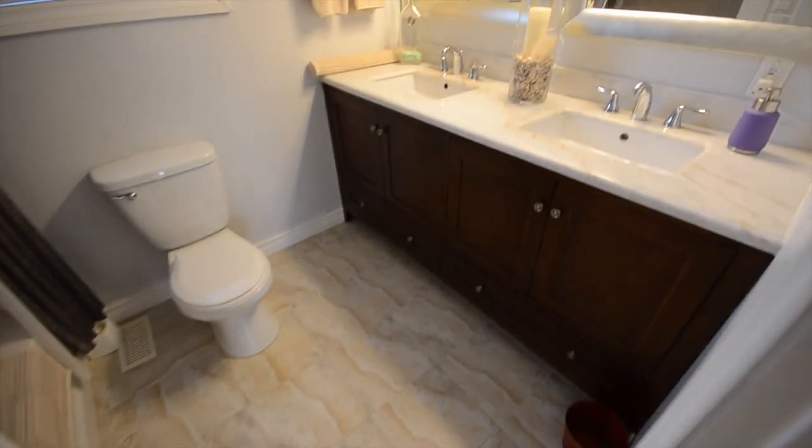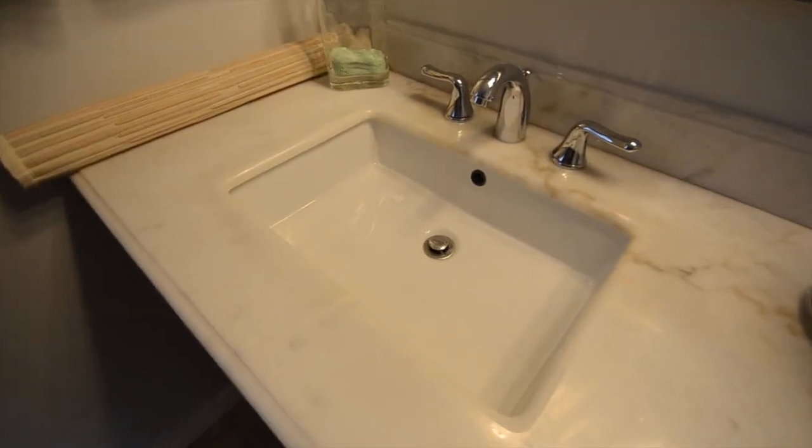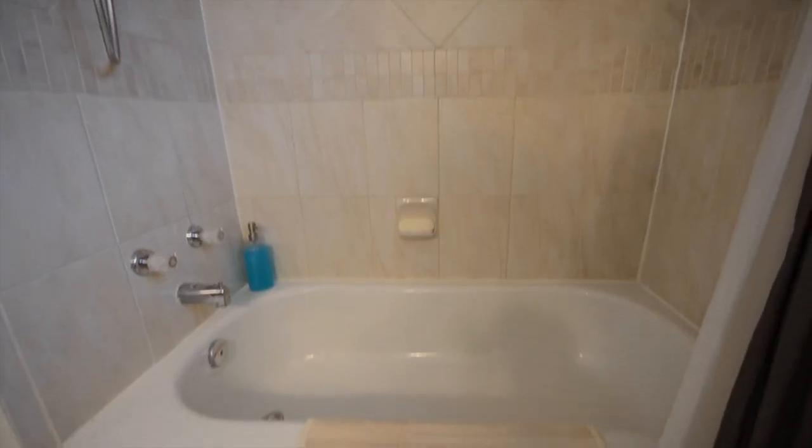This upstairs bathroom has been recently renovated — check it out. You have dual sinks, beautiful fixtures and decorating, and gorgeous tile work.